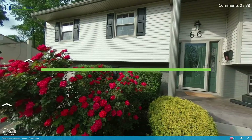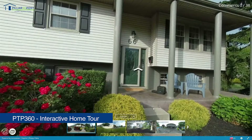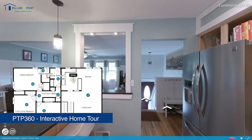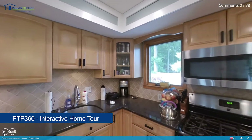That's why we now include PTP 360 with all our home inspection packages. PTP 360 creates an interactive, navigable 360-degree virtual tour of a home — outside, inside, every room, floor to ceiling. It is just like being there.